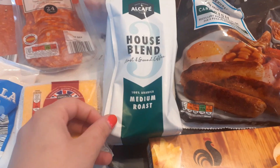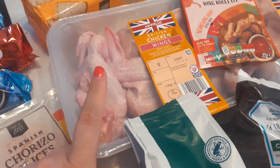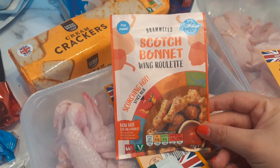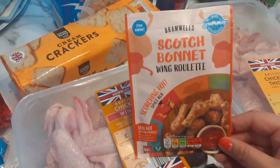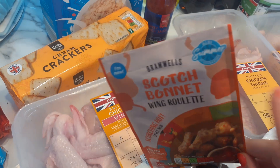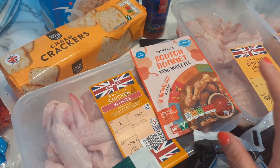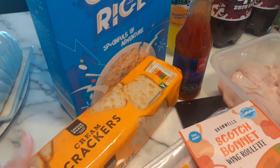I got hubby's coffee, still £1.39, which is brilliant. Then I got chicken wings for both of us at £1.75. This week I got this scotch bonnet wing roulette seasoning — still 49 pence. These are on the specials aisle so I don't know if they'll be a permanent thing, so I thought I'd get them while I could because he liked the other one last week. I also got some crackers to go in the food bank box — 40 pence.